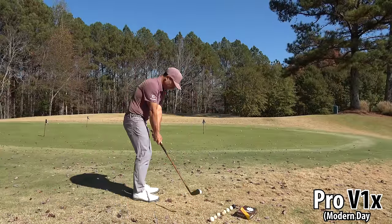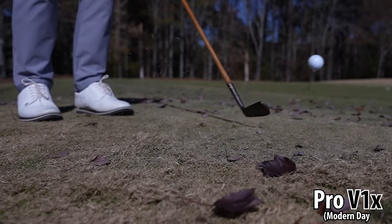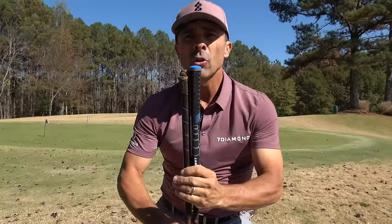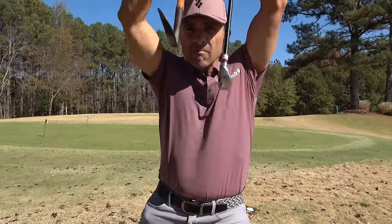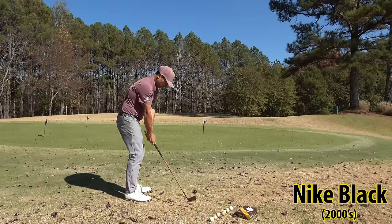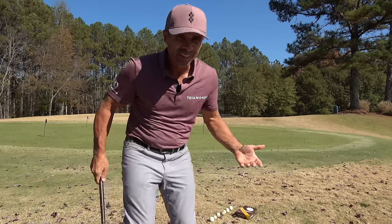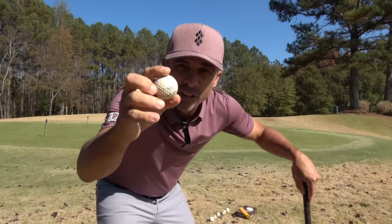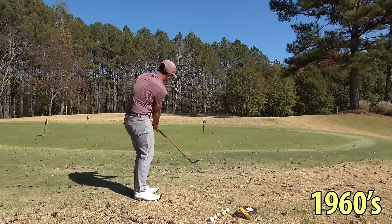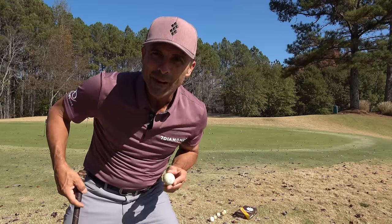Pro V1X is up first for chipping. The mashie is actually more like a seven iron in length. Nike ball up next — I think it's pretty hard; I don't like it. Our autograph ball is up — the ballata-style Stan Thompson. Love this thing — it's got a lot of pop off the hit.